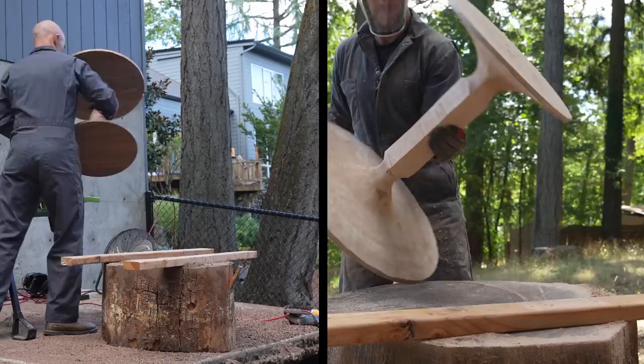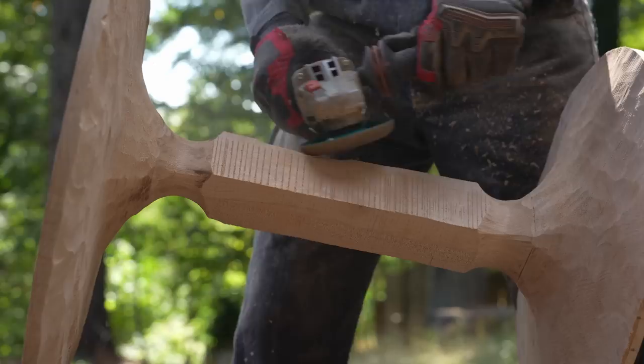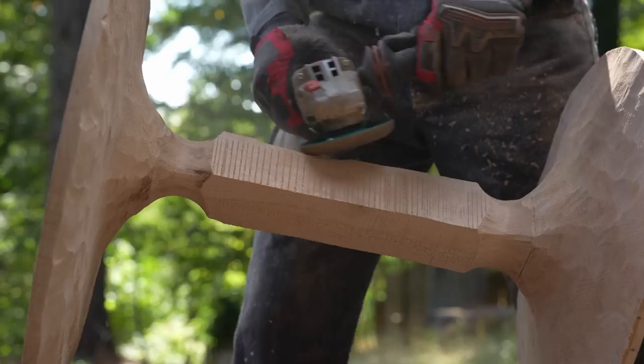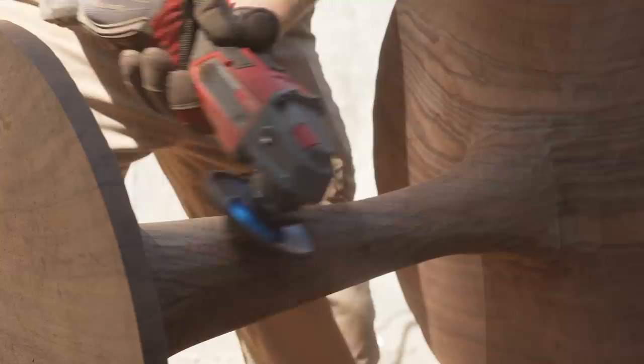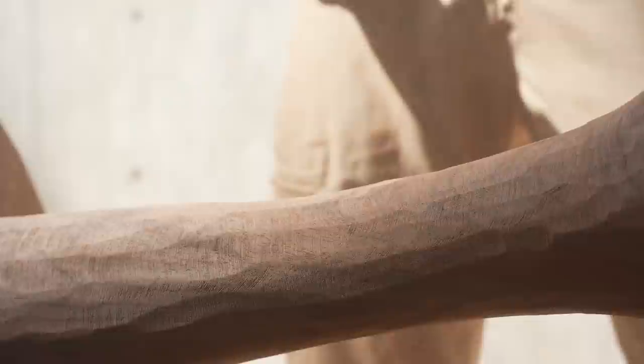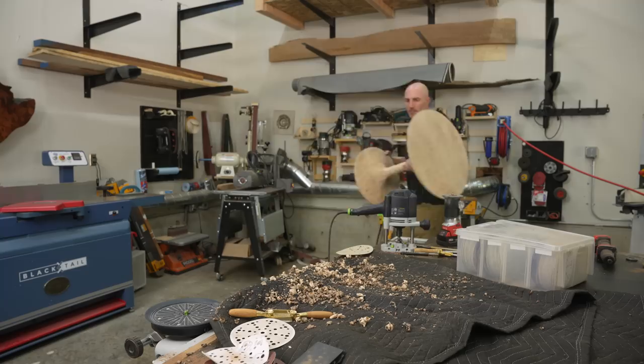Anytime you remove a lot of material from one side of a piece of wood, you risk the other side warping or twisting — which is why when you're running a board through a planer, you run one pass through one side, then flip it to the other side, and keep doing it that way. This is why I've never built one of these tables this way. I'm slightly terrified that as I remove a ton of material from the bottom of this top, it's going to warp or twist. I'm just crossing my fingers and hoping the wood is stable enough.